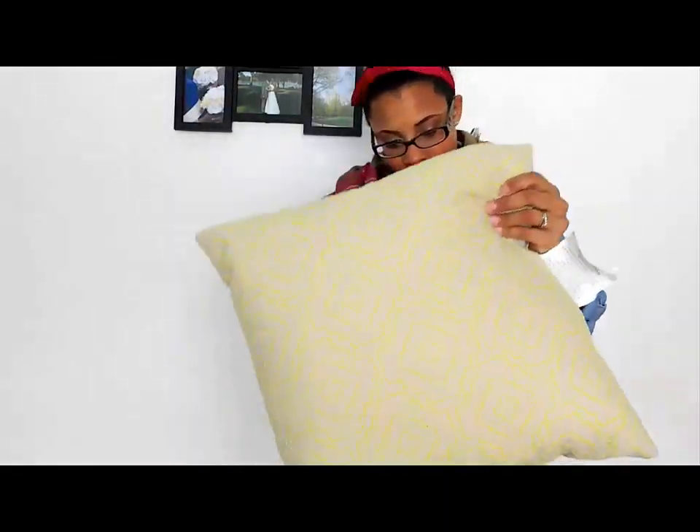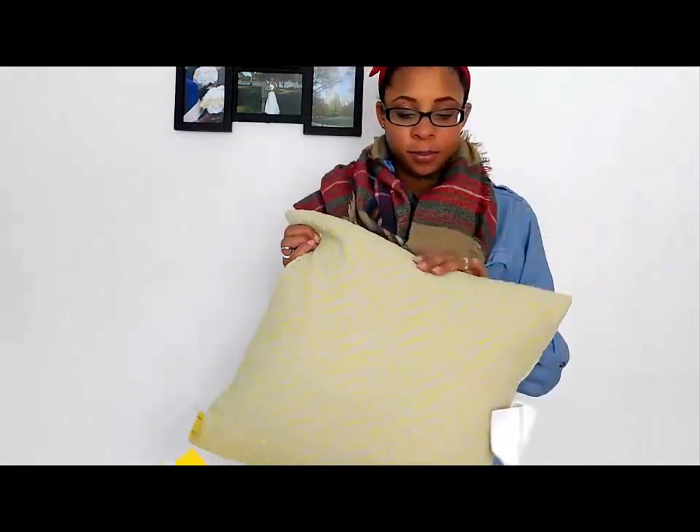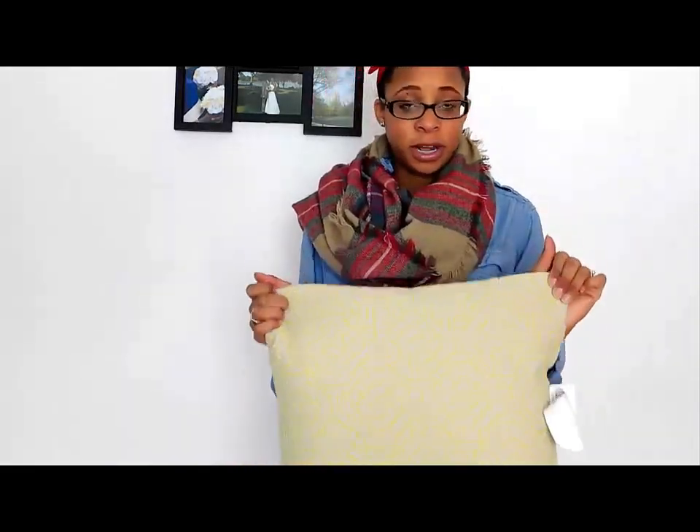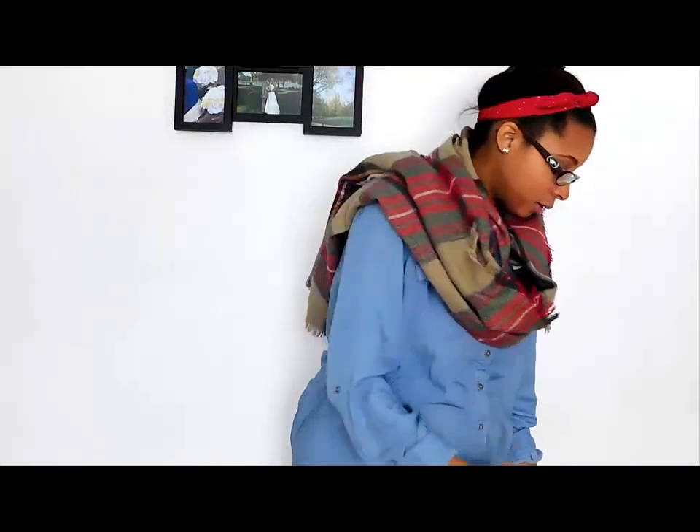I still need to wash this one — it's a kind of tan, burlap-y fabric, basically a woven canvas type material. It has all these neon green stitches that give it a really cool tribal print look. It has a tag saying it was sanitized, but I'm still going to wash it. It was only four dollars and I thought it would be nice to go on our bed since we already have a pillow with a similar fabric.